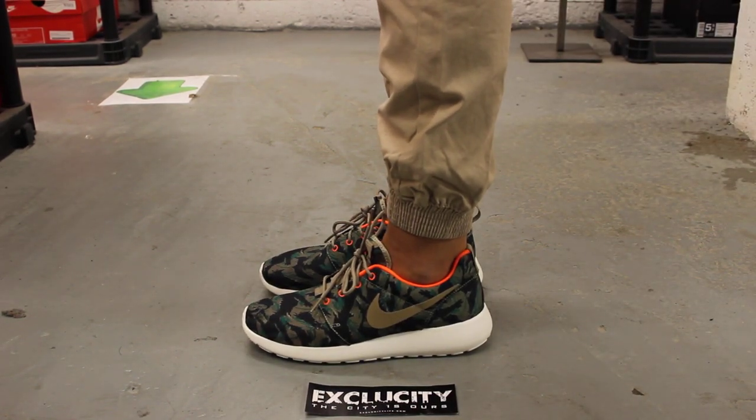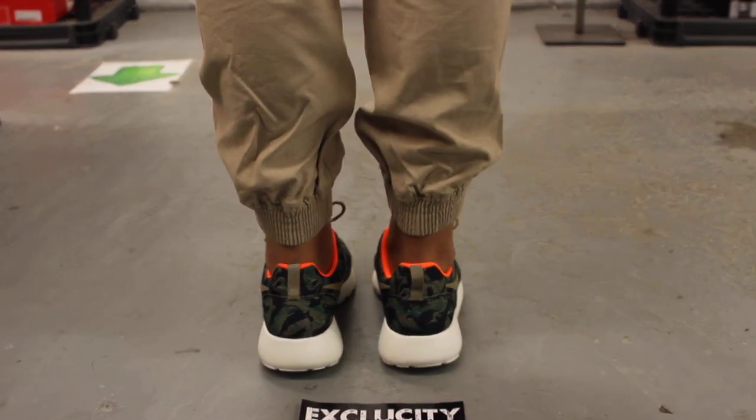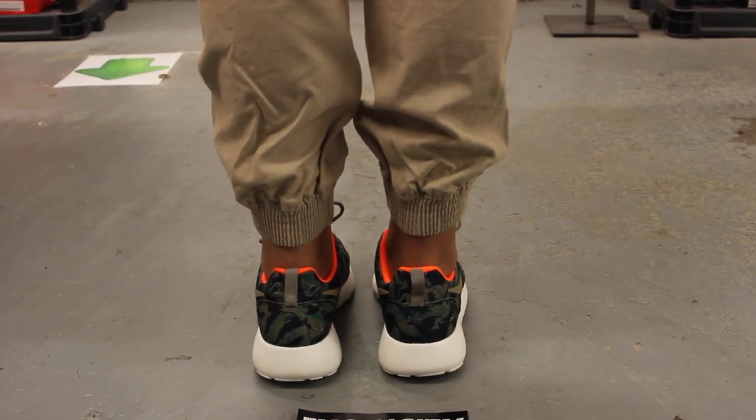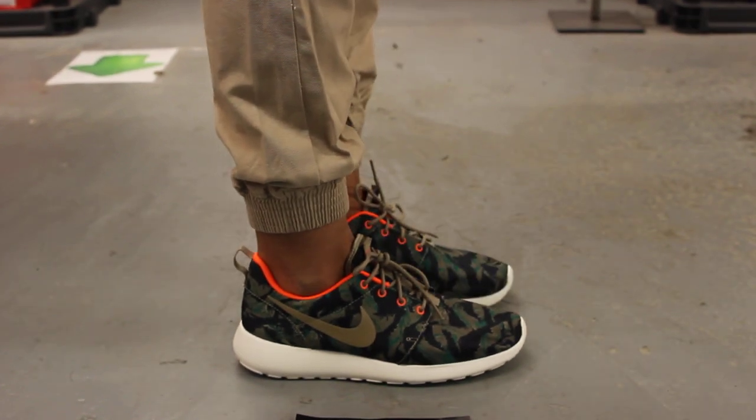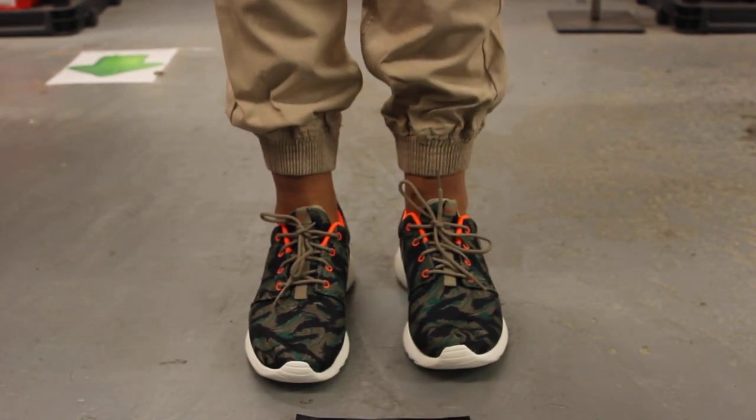Alright guys, so this is what the Roshi Run Tiger Camo print looks like on feet. We are filming in HD, so switch your settings to 1080p to get a better look at the shoe.